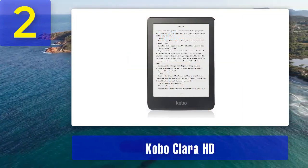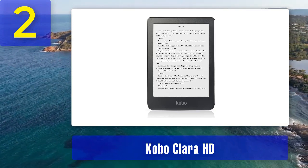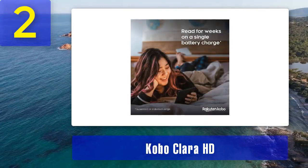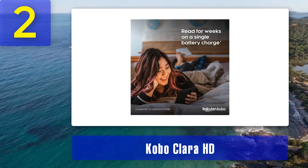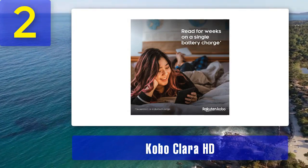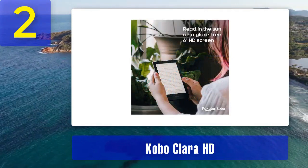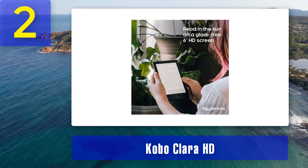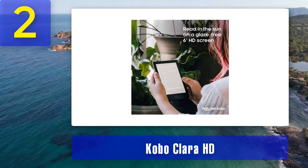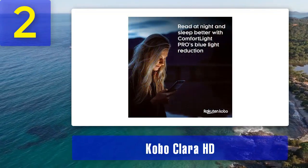The Kobo Clara HD is another excellent e-reader for PDFs, known for its sharp 6-inch e-ink display with a resolution of 300 PPI. Like the Kindle Paperwhite, this device offers clear and sharp text rendering, making PDFs easy to read. The adjustable ComfortLight Pro front light ensures you can read comfortably in any lighting environment. The Kobo Clara HD supports a wide range of ebook formats including PDF, ePub, and Mobi, making it versatile for various types of content.